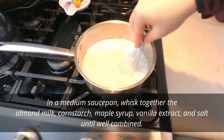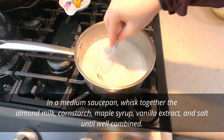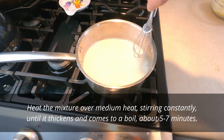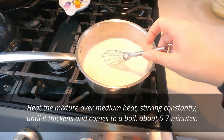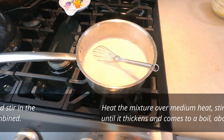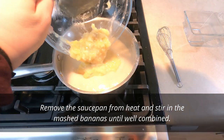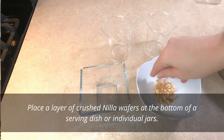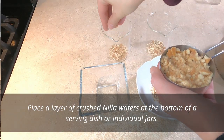In a medium saucepan, whisk together the almond milk, cornstarch, maple syrup, vanilla extract, and salt until well combined. Heat the mixture over medium heat, stirring constantly until it thickens and comes to a boil, about five to seven minutes. Remove the saucepan from the heat and stir in the mashed bananas until well combined.